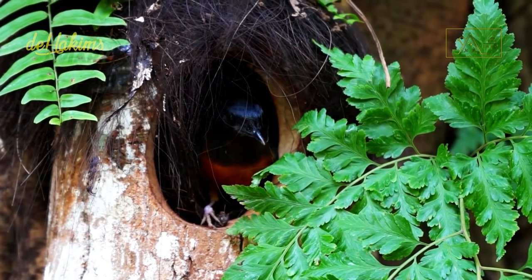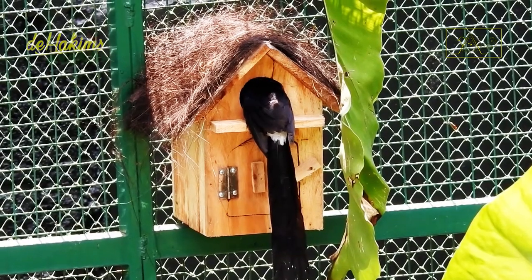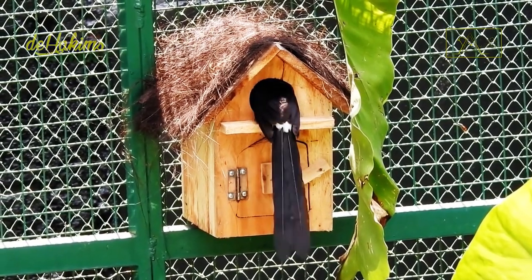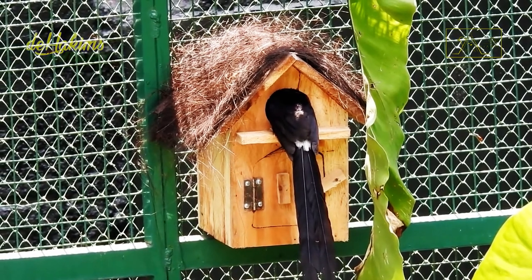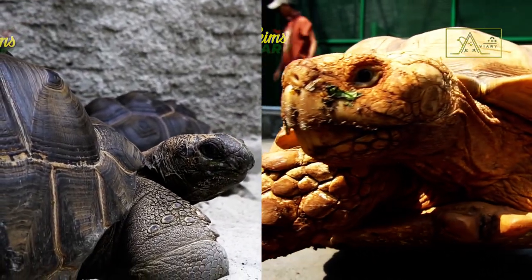It is the female white-rumped shama. She has built her nest in a log dock above the tortoise cage. You may not know this, but there are also turtles and Aldabra giant tortoises living in this aviary.